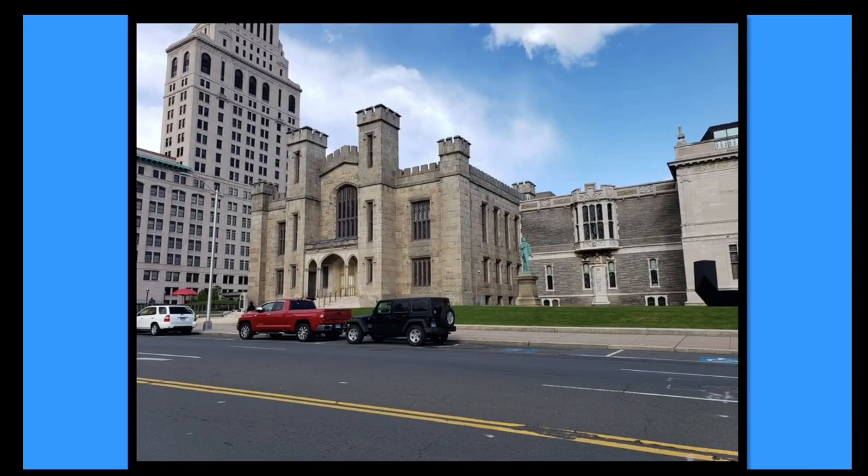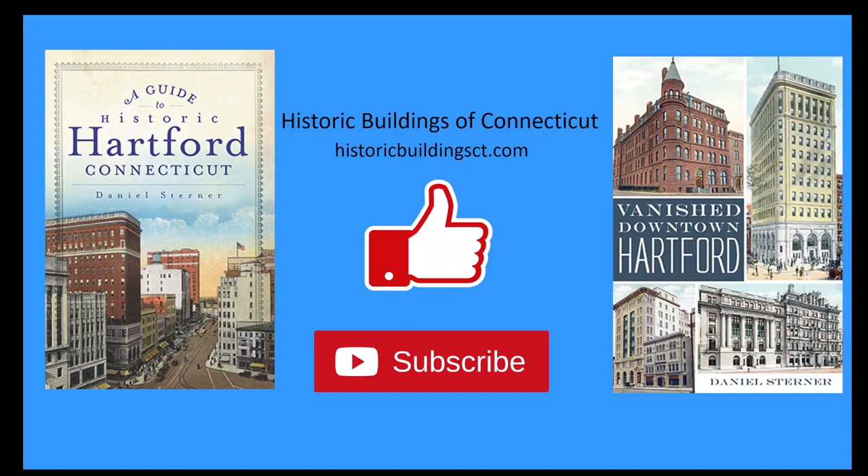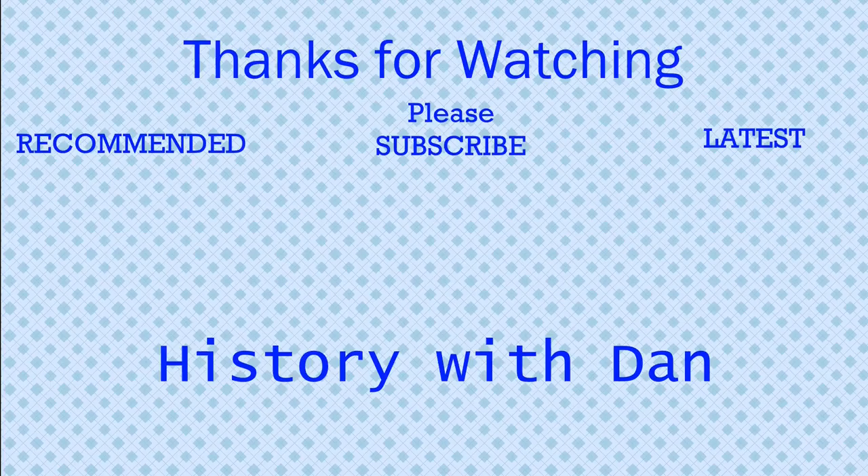Thank you all for watching. If you enjoyed it, please consider buying my books, A Guide to Historic Hartford, Connecticut, and Vanishing Downtown Hartford. You can also subscribe to this channel and visit my website, historicbuildingct.com.